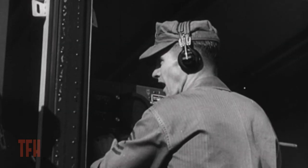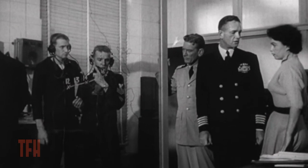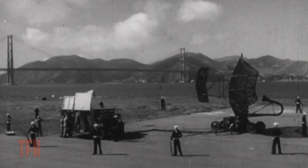This movie was so low budget that the giant octopus is actually a six-topus. Harryhausen had to cut back on the tentacles from eight to six just to save money.